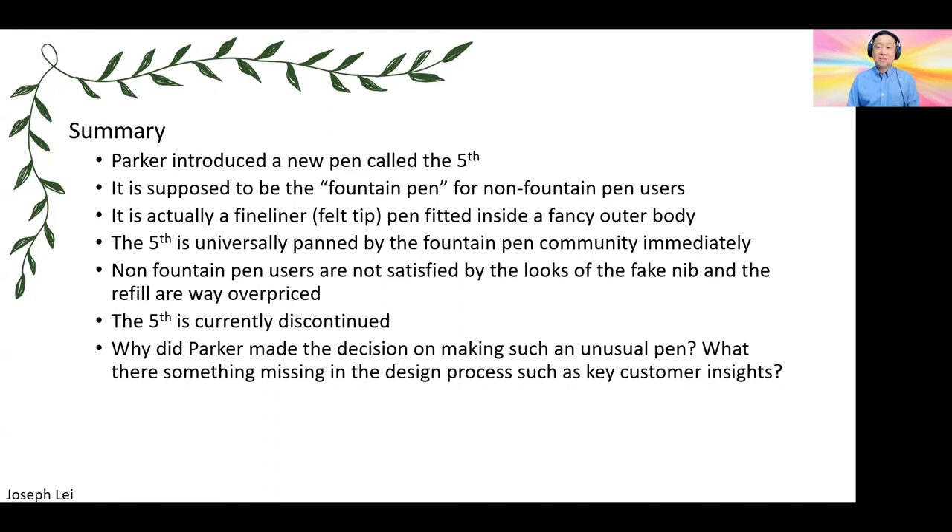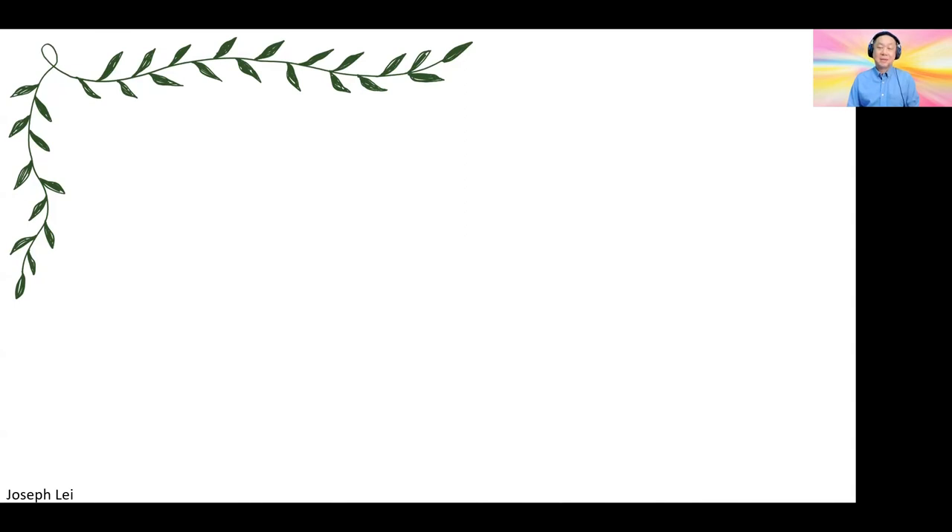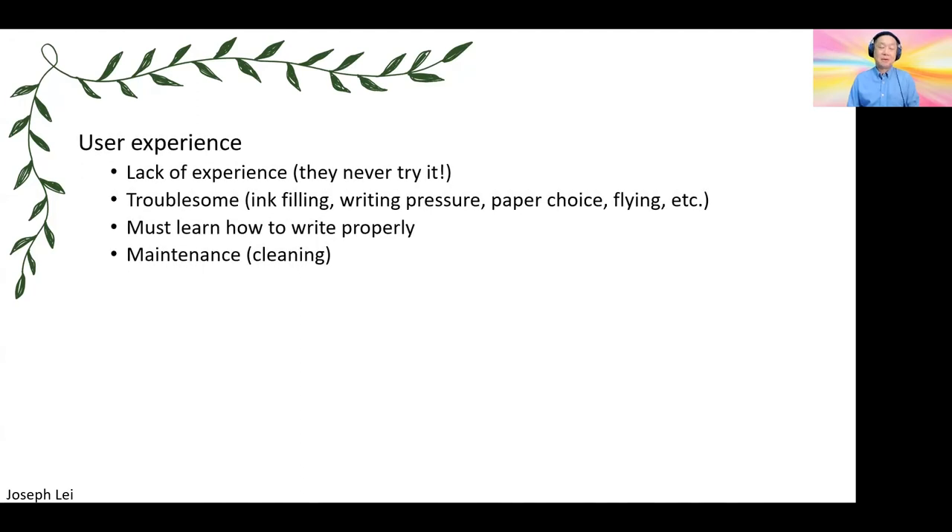The questions we have are: why did they make such a decision on making an unusual pen like this? And is there anything missing in the design process, such as key customer insights? The answer is they definitely missed the opportunity to get insights from the super users of fountain pens — basically the fans. From their perspective, they kind of understand why people don't use fountain pens. The fountain pen is all about the user experience — there's nothing quite like it. People don't use it because they never get to try it; it's the lack of experience. If they try it, they would probably like it.